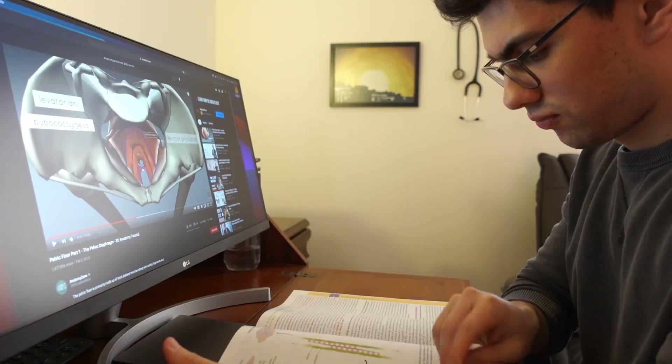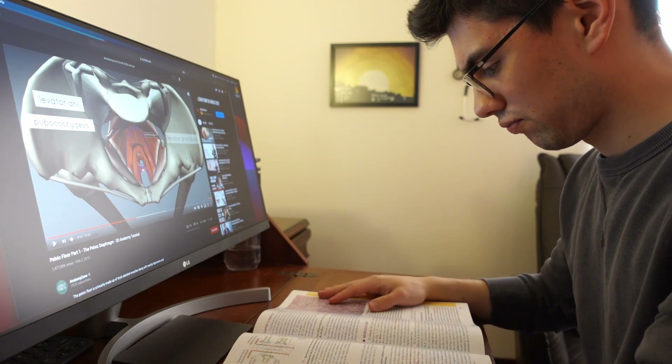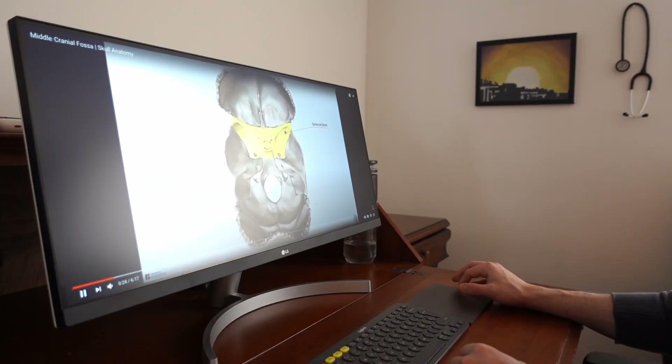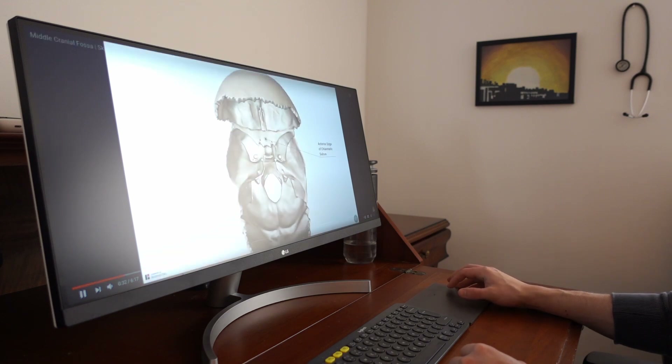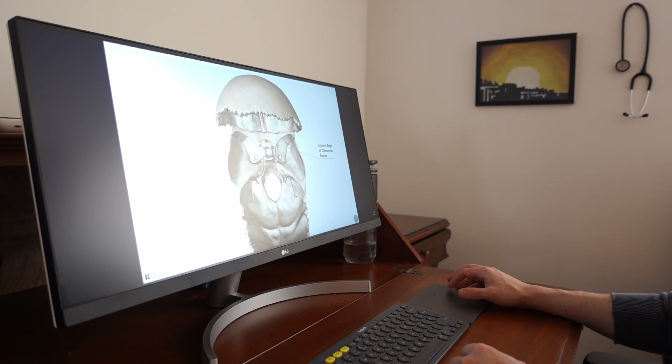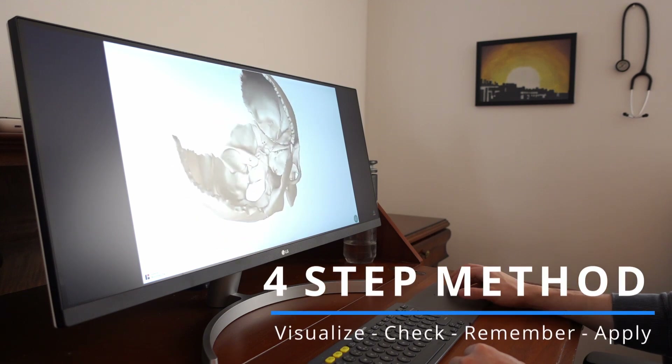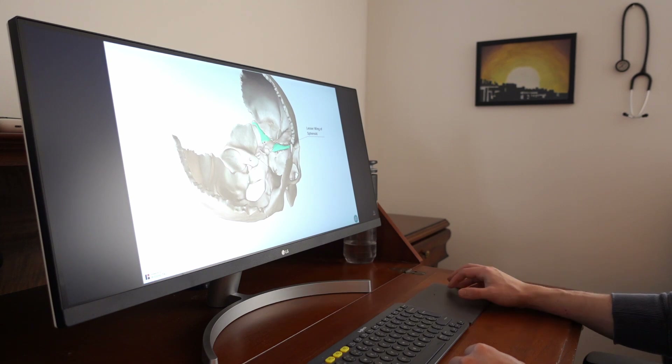I don't know about you, but anatomy was one of those subjects that was tough to learn at the beginning. To be honest, I actually hated it for my first couple of med school years. But with time, I realized that my aversion to the subject actually came from an ineffective way of studying, not from the subject itself. Once I fixed that, I started enjoying it quite a bit. So what I'm going to do in this video is take you through the four-step method that I eventually developed to make sense of anatomy and start enjoying the whole learning process.